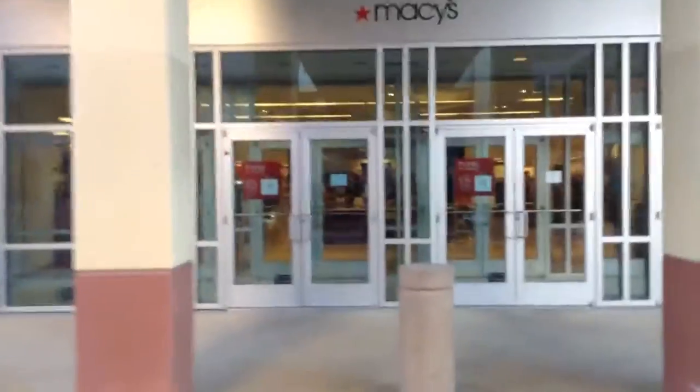This is the elevator here at the Macy's Women's Department at the Promenade Mall in Temecula, California. Macy's down there. And there it is. And this one's still original.